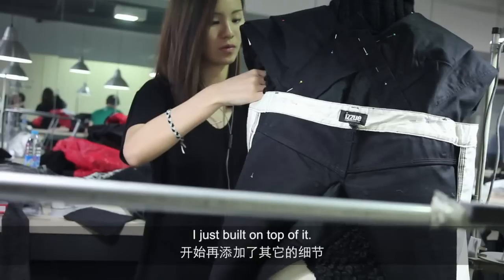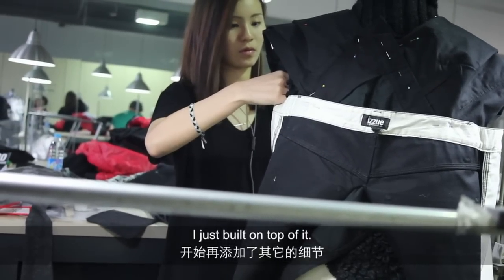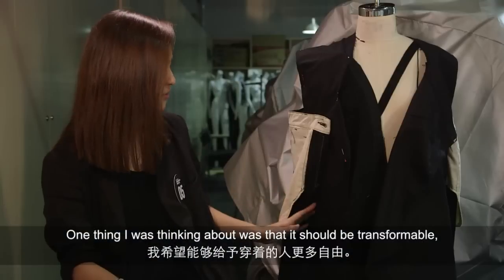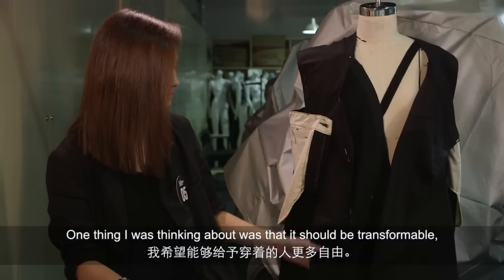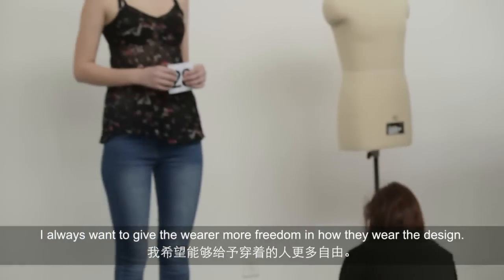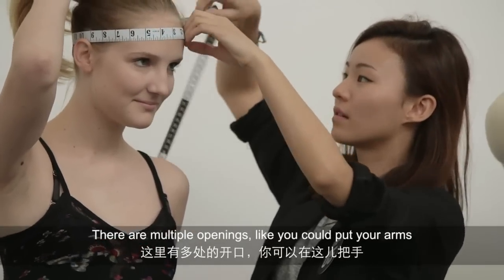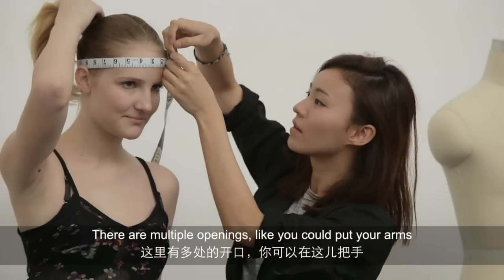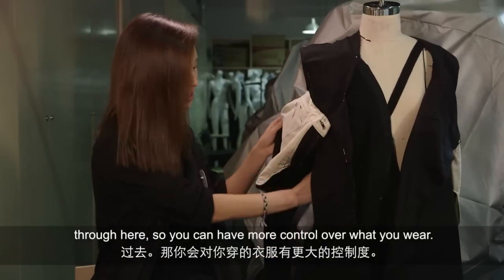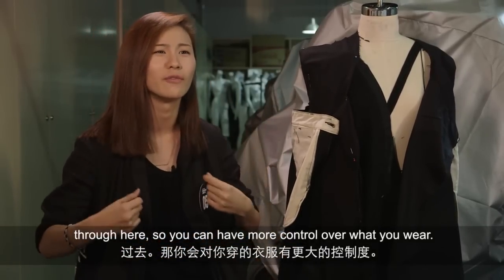So I started with that and just built on top of it. One thing I was thinking about is it has to be transformable. I always want to give the wearer more freedom in how they wear the design. There are multiple openings and you can put your arms through here — there's a lot of openings, so you can have more control of what you wear.